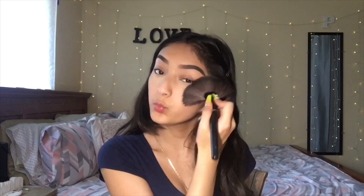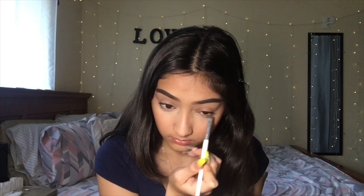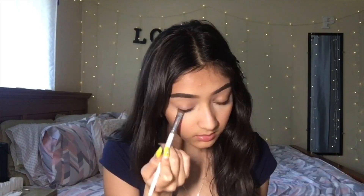Now I'm going in with the mini Benefit Hoola Bronzer to bronze my cheekbones a little bit. With that same Hoola Bronzer and a really small brush, I'm going to smoke it on my lower lash line. Next in my daily routine is blush — I use the Milani blush in shade Luminoso 05. I dip into it and put it on the apples of my cheeks.